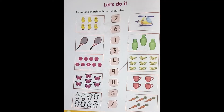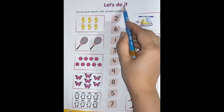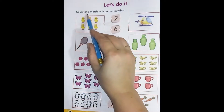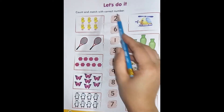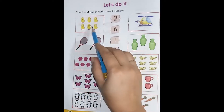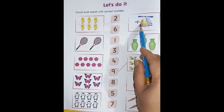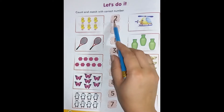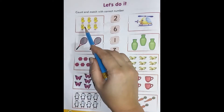Dear students, assalamu alaikum, hope you are fine. Today our topic is: let's do it — count and match with correct numbers. Here are three columns: two columns are pictures and one column is numbers.